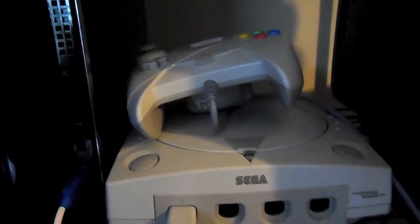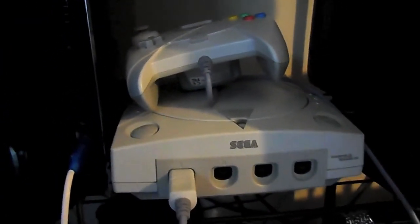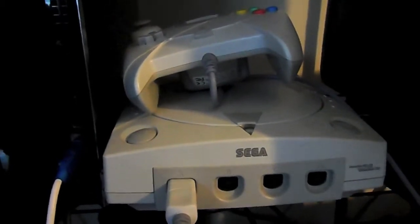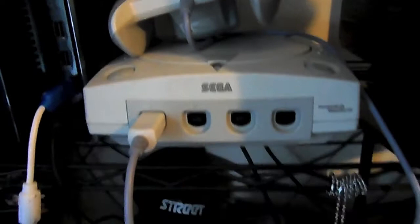Down here we have my new Dreamcast, which works a lot better than my other one and there's only half as loud. Moving down, we have some Super Nintendo games and my N64 controller - I'll get to them later. And there's the box of my Mega Drive at Games Console, but I haven't got that on me at the moment.